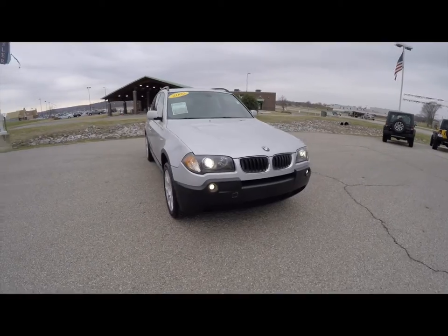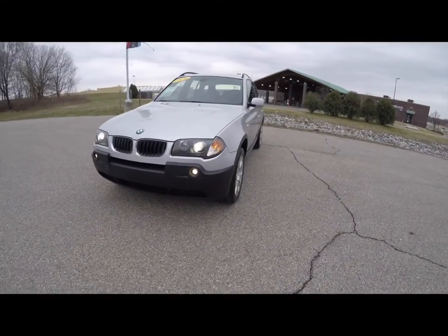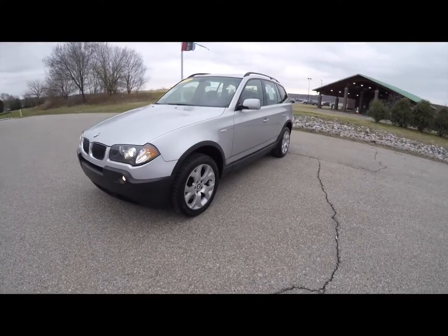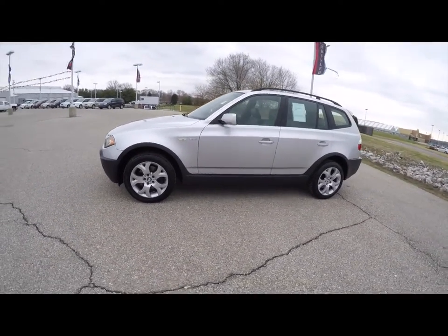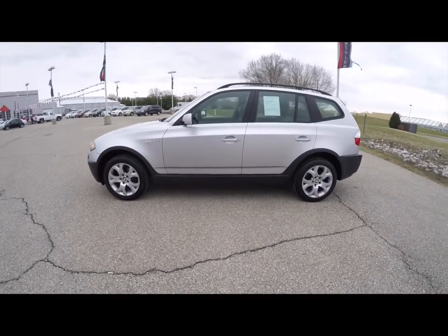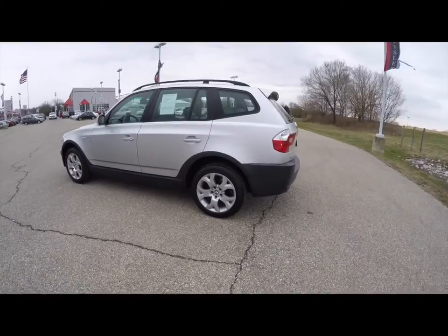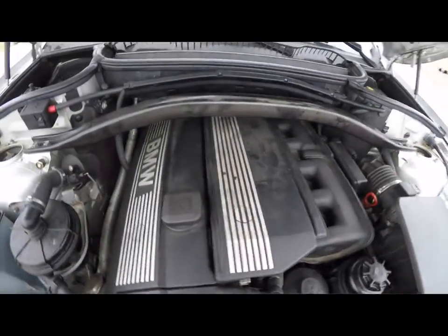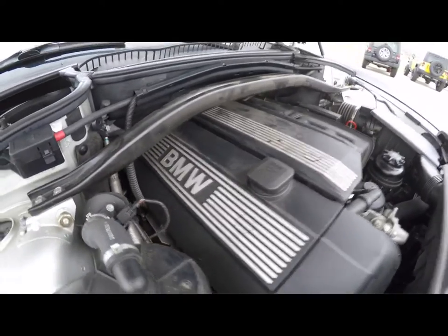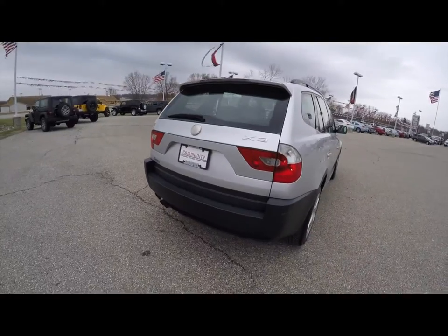Hello everyone. Today we're going to take a quick walk around look at this 2005 BMW X3 3.0i. This X3 is in titanium silver metallic. It has the gray Montana leather interior. It is all-wheel drive, powered by a 3.0-liter inline six-cylinder dual Vanos Valvetronic engine. It's a straight six with a five-speed Steptronic automatic transmission.